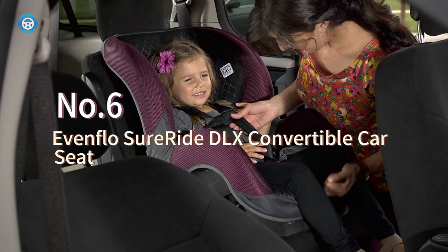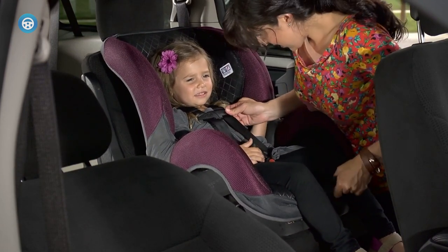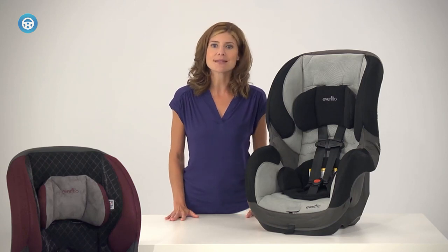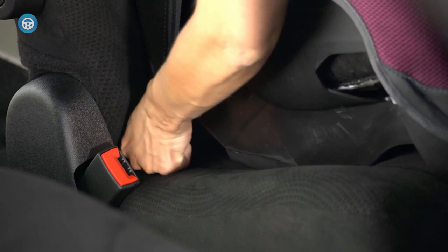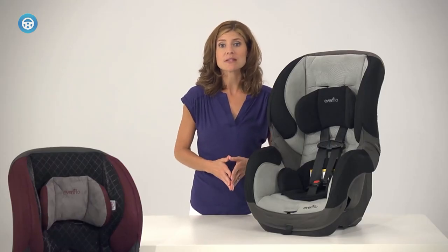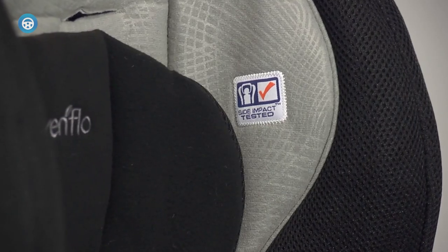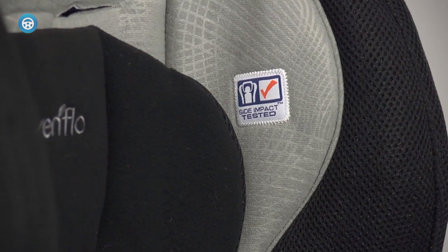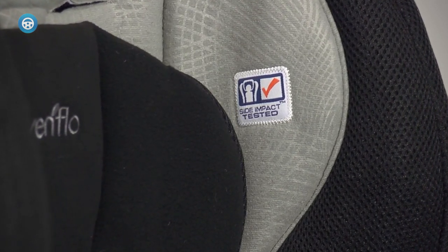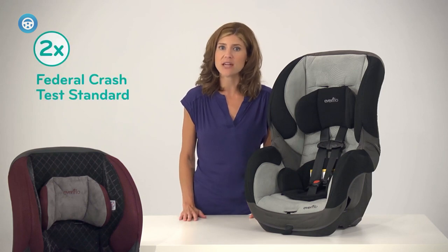The Evenflo Sure Ride protects children from 5 to 65 lbs, or up to 54 inches in height, or up to the six-year expiration date of the seat itself. It converts from rear-facing to forward-facing, and is lightweight and slim. The side cup holder folds away when not in use, preserving the narrow frame of the car seat for two-across or even three-across installations. The easy-adjusting harness has six harness positions to fit children for longer, and the seat is easy to clean and maintain.